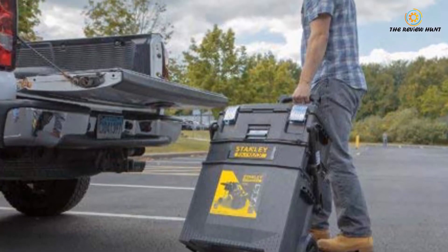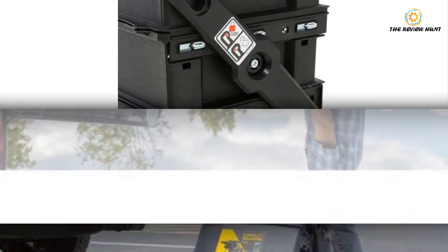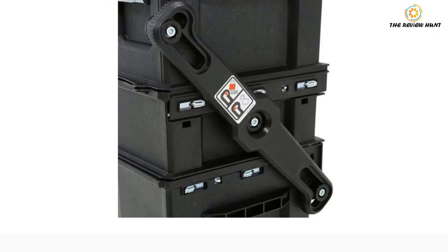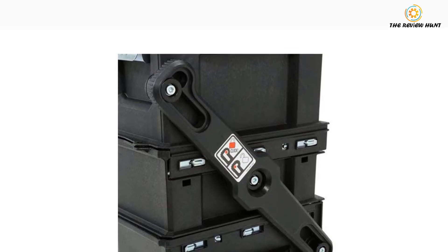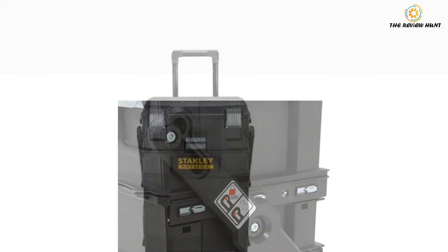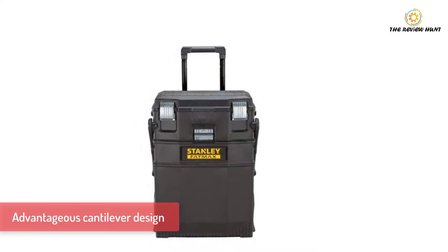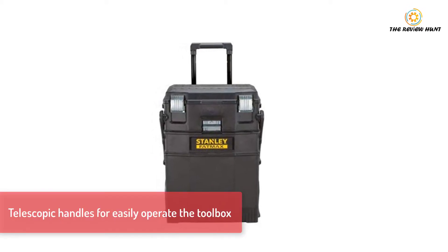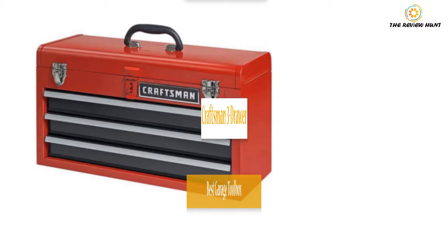Nothing can beat the portable factor of the Stanley 02-08-00 FatMax 4-in-1. It is built with telescopic handles for effortless transportation, and the large wheels make it easier to move around smoothly. Excellent part is the tools won't jostle with each other while you transport them — even over rough terrain, your tools will stay safe.